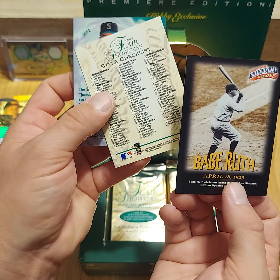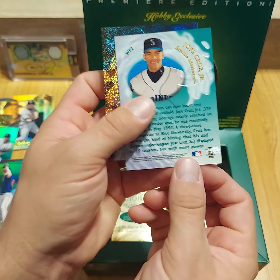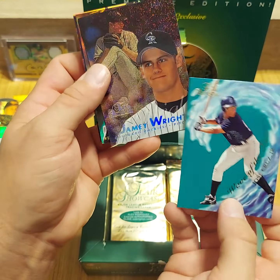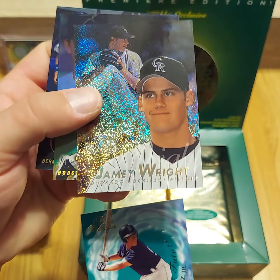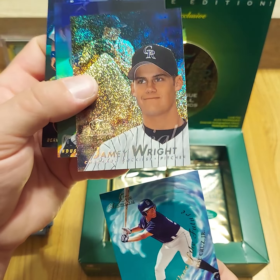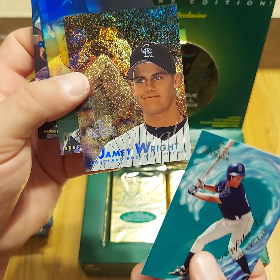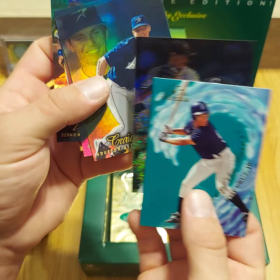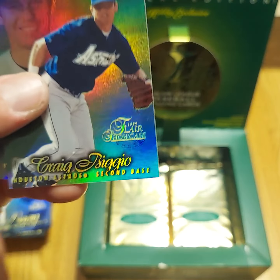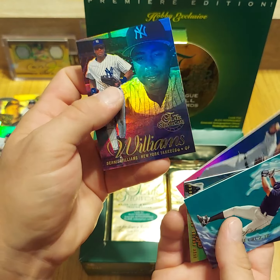Babe Ruth — alright, this is a promising pack. We got the checklist and Babe Ruth, so that's a good omen. Jose Cruz Jr. Way of the Future. I'm noticing these row 0s are coming in — seems like it's a checklist, maybe a Wave of the Future, and then a row 0 in the same pack. Jamie Wright — I really don't think he had a very long career. And a row 0, Craig Biggio, Vinny Castilla, and a Bernie Williams.